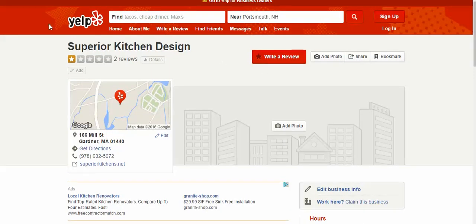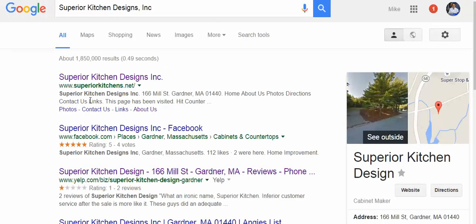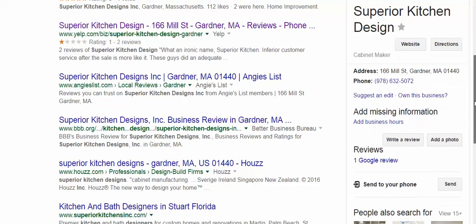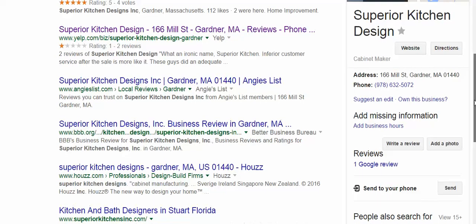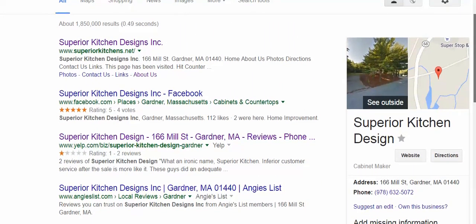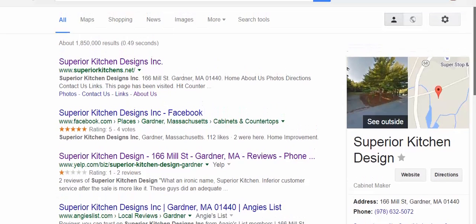That's how you do it. You want to claim these listings because, for example, you can actually respond to those Yelp listings and have a voice for the business. And there are other ones too — Angie's List, BBB, Hal's — but for now, just go the route of starting with Google and Yelp, as those are the most important ones initially.